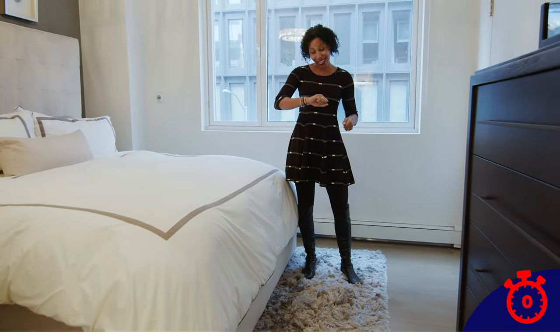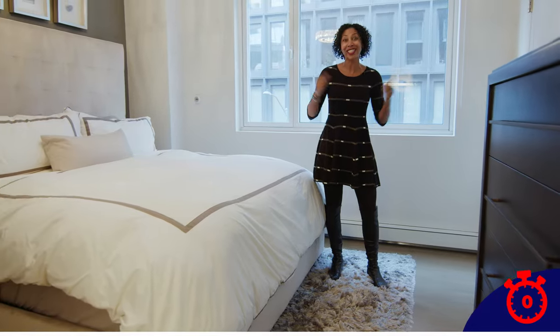I'm Talia McKinney with Serhant. I think I did that in under 30 seconds. Thanks for watching.